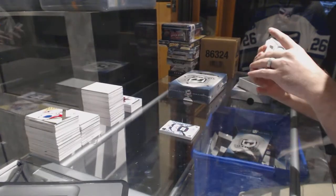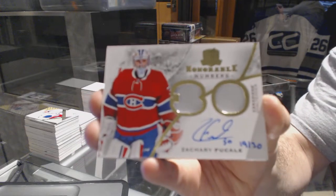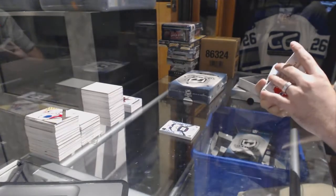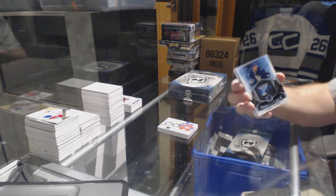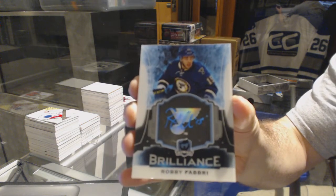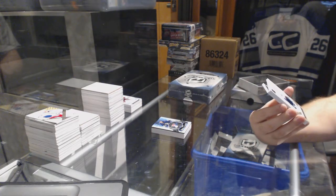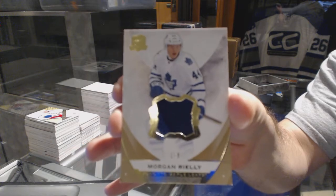For the Montreal Canadiens, another honorable numbers dual patch auto, number 230 - Zach Fucale. For the St. Louis Blues, we've got a brilliant autograph - Robbie Fabry. We've got a gold patch number one of eight for the Toronto Maple Leafs - Morgan Riley.